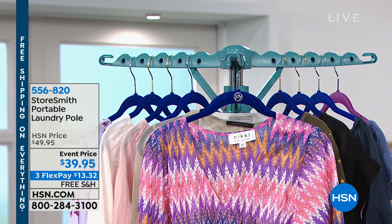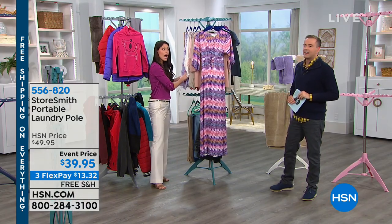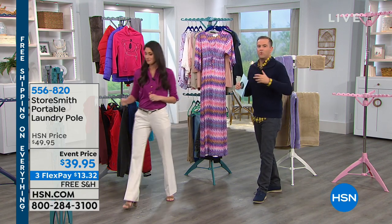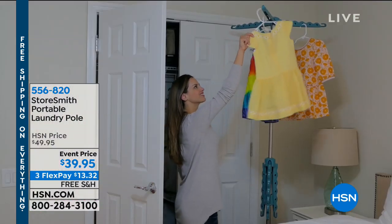This can hold 35 pounds. Let's say you got that great wrinkle relief — you have the ability to spray your clothes and give it a little tug, and this is not going to fall down on you because it can take a little bit of weight: 15 pounds on the top. A lot of us — it might be a smaller home, a studio apartment — we're just running out of places to hang stuff. Because when you throw everything in the dryer, it's not always great for our clothes.